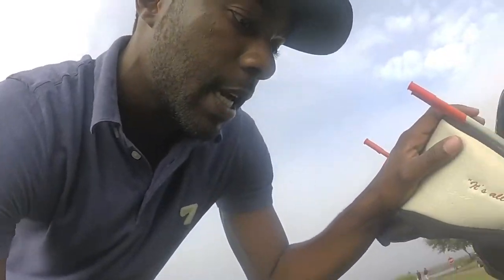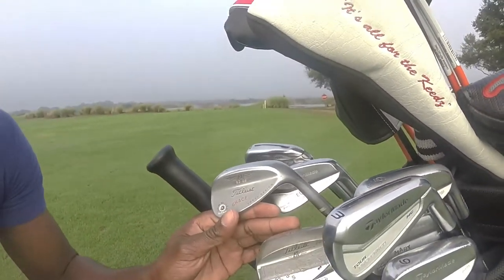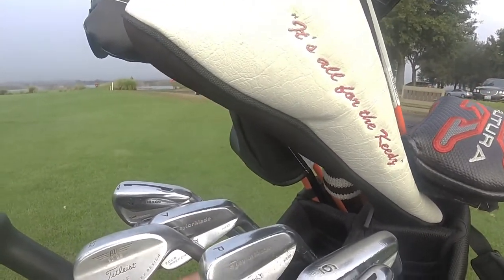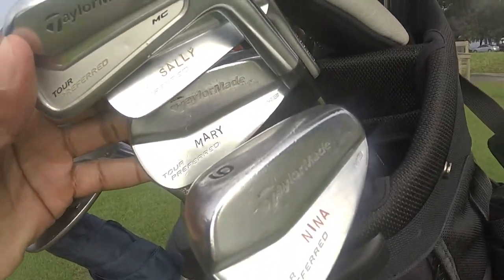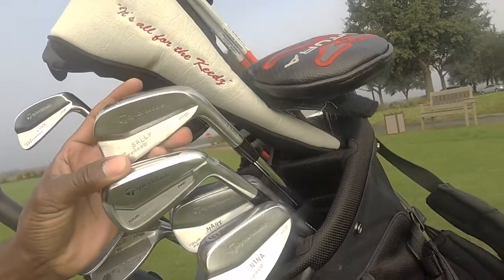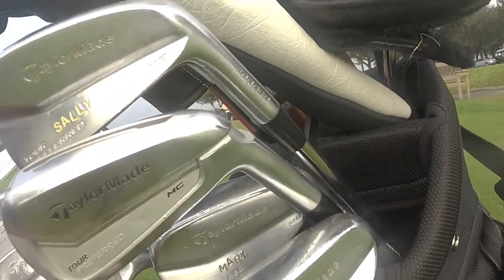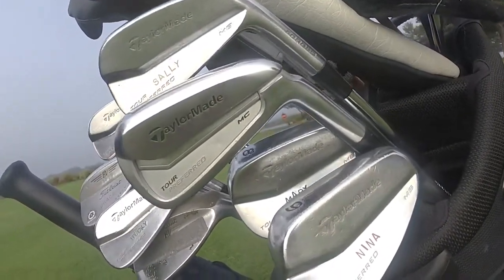Now a little about the golf clubs — these are my ladies, and most of them have names. The 52-degree and pitching wedge are the TaylorMade MBs — that's Becky. Nine iron is Nina, eight is Mary, seven is Luke. Shout out to my man Clay Joyner at Stop Shop Golf — he hooked it up. Normally these clubs have black paint on them; he took that off, stamped them, and put some color on them.